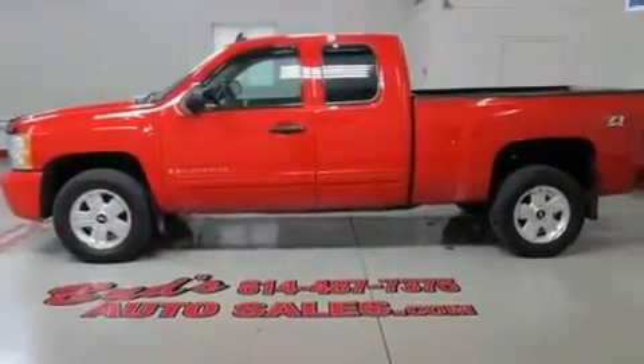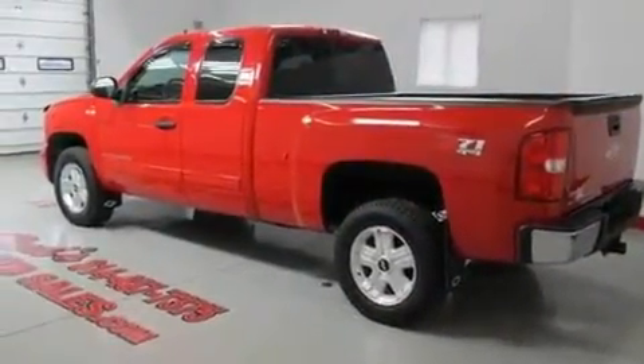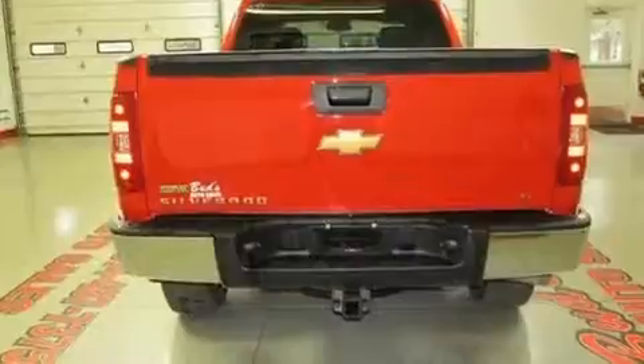Its top features and packages include air conditioning with automatic climate control, steering wheel mounted cruise control, full-power accessories, alloy wheels, a bed liner, and a low-tire pressure indicator.